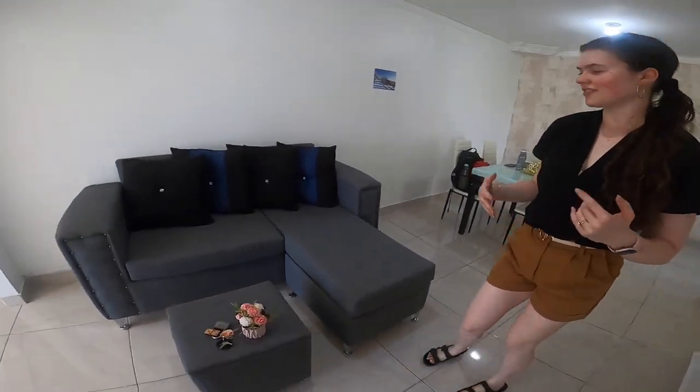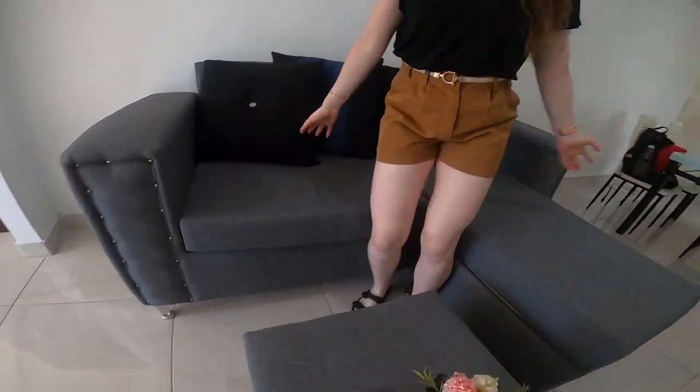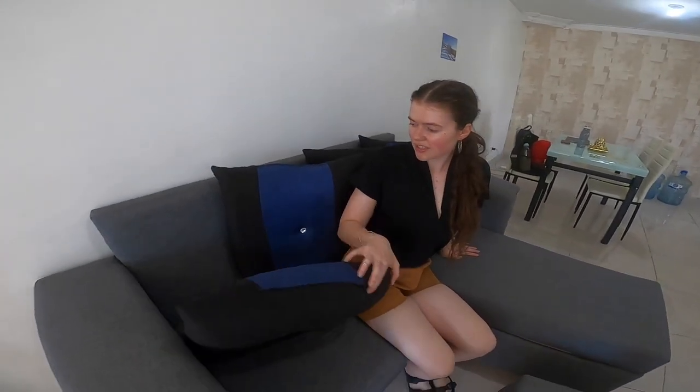This is the living room. This is our couch — I really love this couch. You might have noticed I sit here and do videos sometimes. These pillows are actually the back part of the couch, they're not just throw pillows. They have a black side and a black-and-blue side. I kind of like just the black side, but it's nice to have the blue side as well for a pop of color.